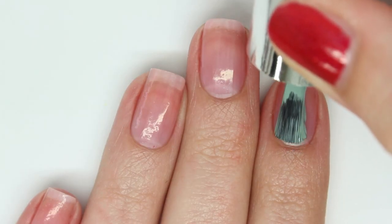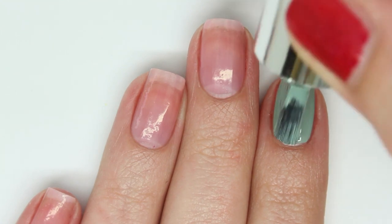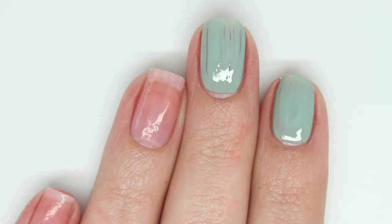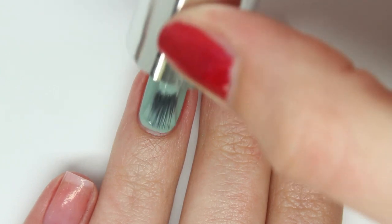First up is this gorgeous green — it doesn't have a name quite yet. This is a really nice muted sea foamy green. The first thing I thought of was Mermaid's Tears by OPI, and I will have a comparison of those at the end of this swatch.